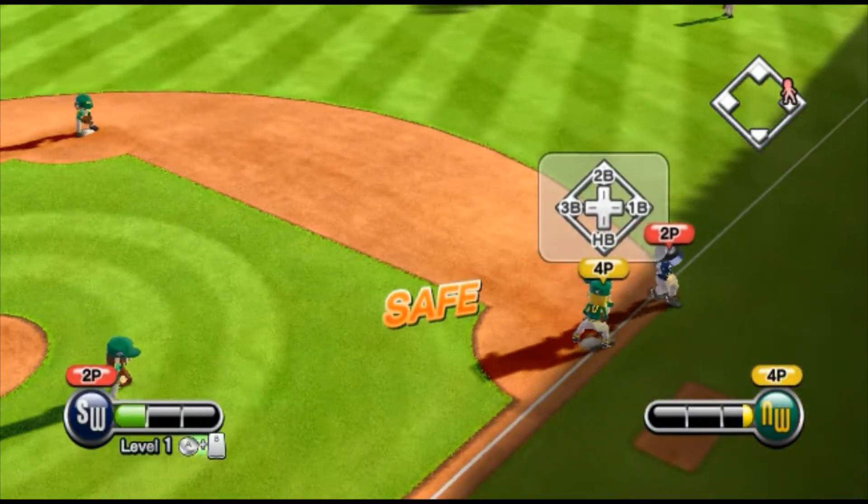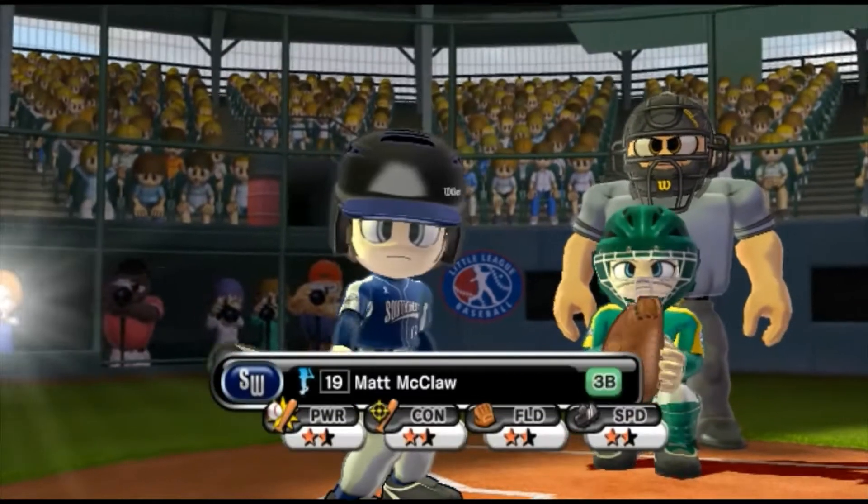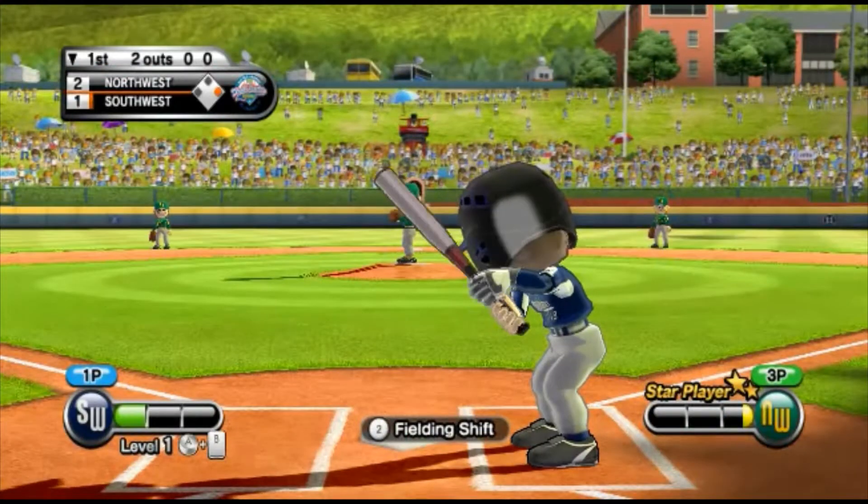Not an easy task, but our runner moves on down the line to the next base. Batting 5th at 3rd base, number 19.